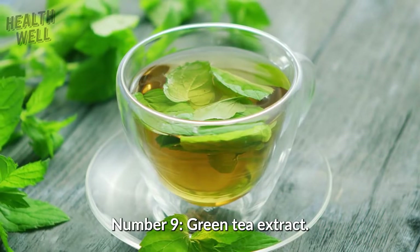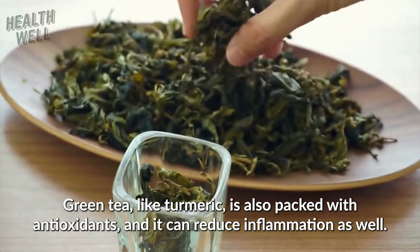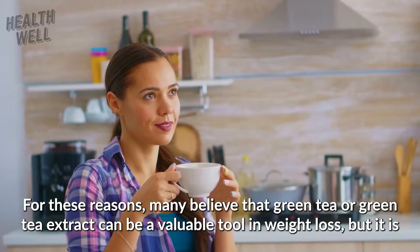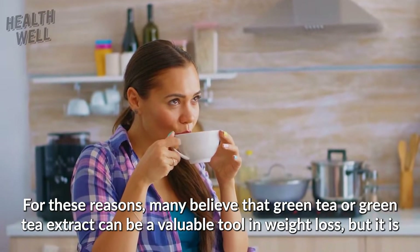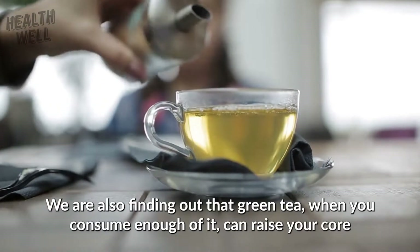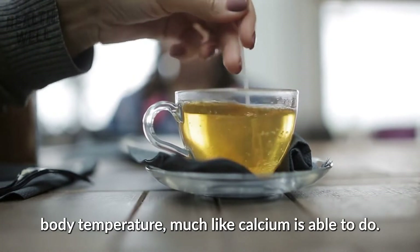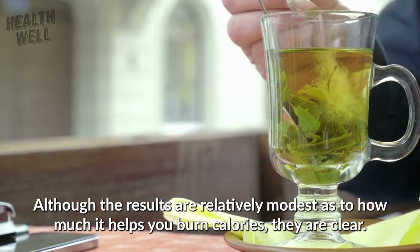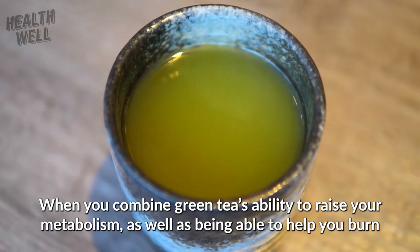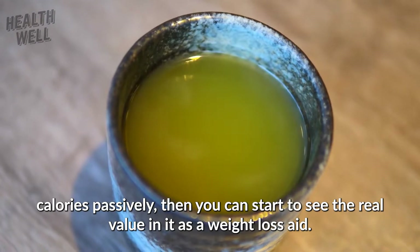Number 9: Green Tea Extract. Green tea is another herbal remedy that may help you raise your metabolic rate and shed some fat as well. Green tea, like turmeric, is also packed with antioxidants and can reduce inflammation. Many believe that green tea or green tea extract can be a valuable tool in weight loss. We are also finding out that green tea, when you consume enough of it, can raise your core body temperature, much like calcium is able to do. Although the results are relatively modest as to how much it helps you burn calories, they are clear when you combine green tea's ability to raise your metabolism with helping you burn calories passively.